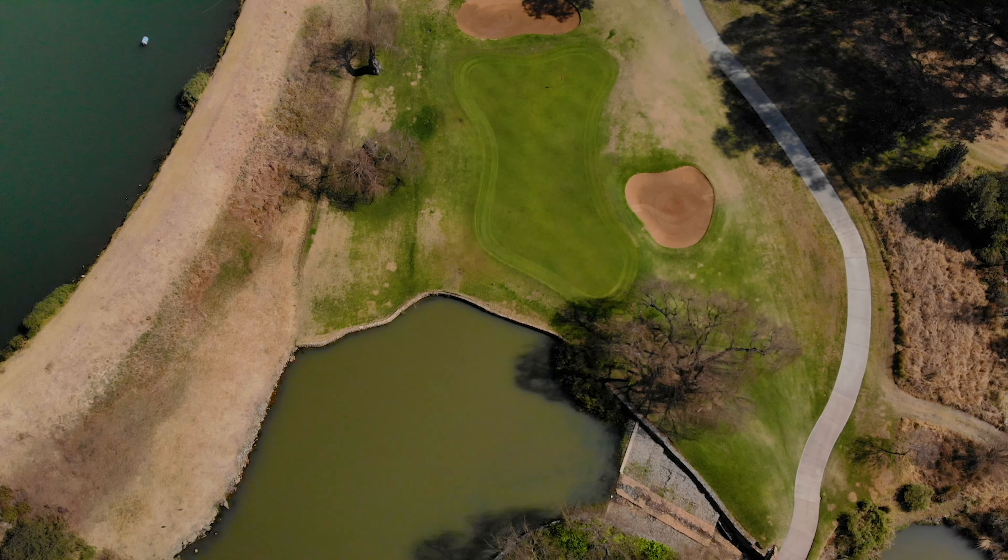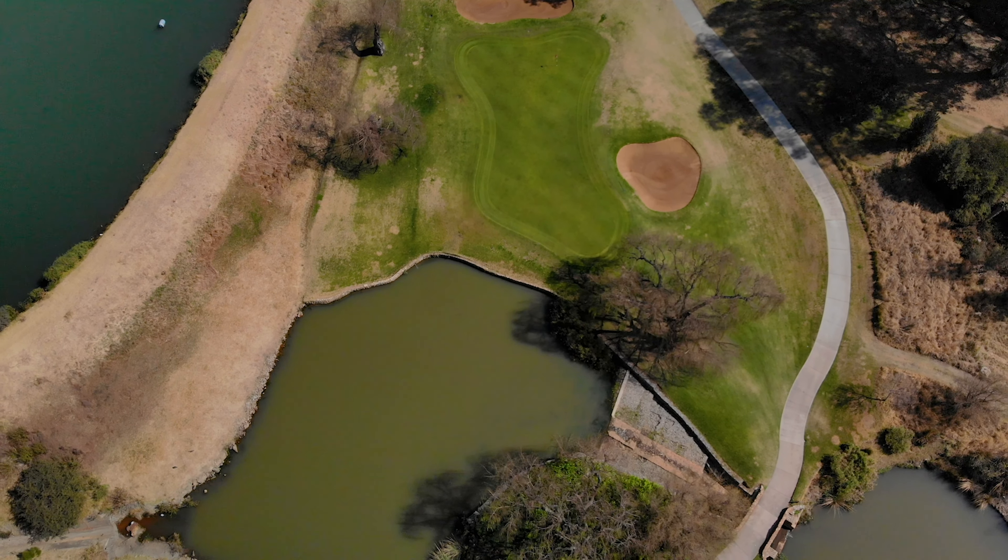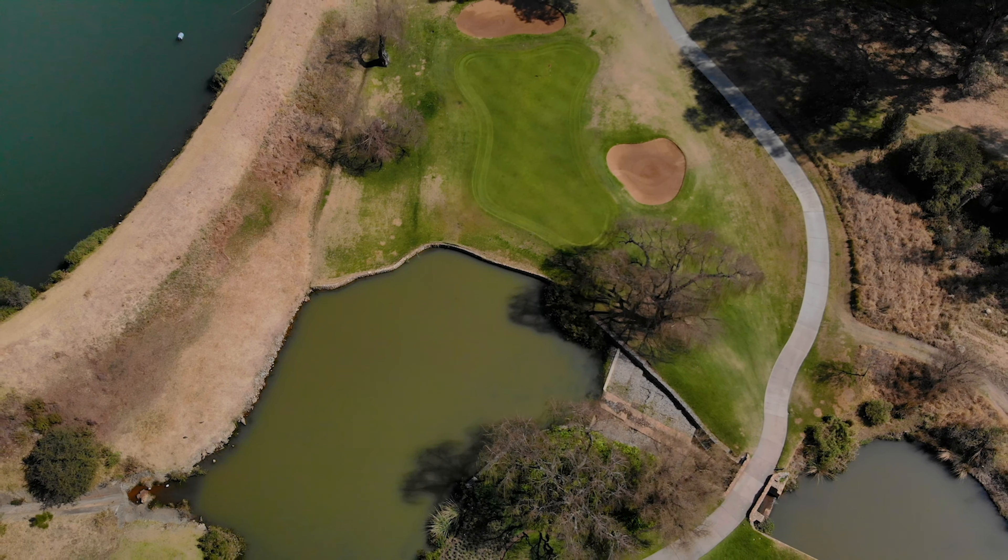This hole is just proof that you don't have to have a hole that's 230 meters to make it a good par 3. I just want to thank Royal Johannesburg for having us out here — thank you Chris and team. See you guys at the next one, and make sure you subscribe!